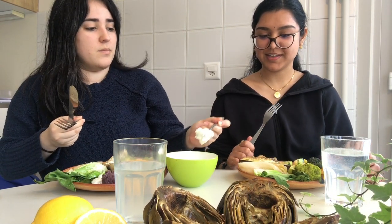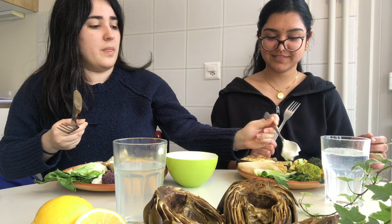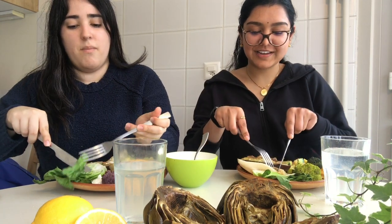Next, bok choy. I haven't had bok choy before — it's good! It has kind of a mustard greens kind of taste. Both the bok choy and the endive taste really good with the dip. The dip is good; the endive is good because the dip is good.